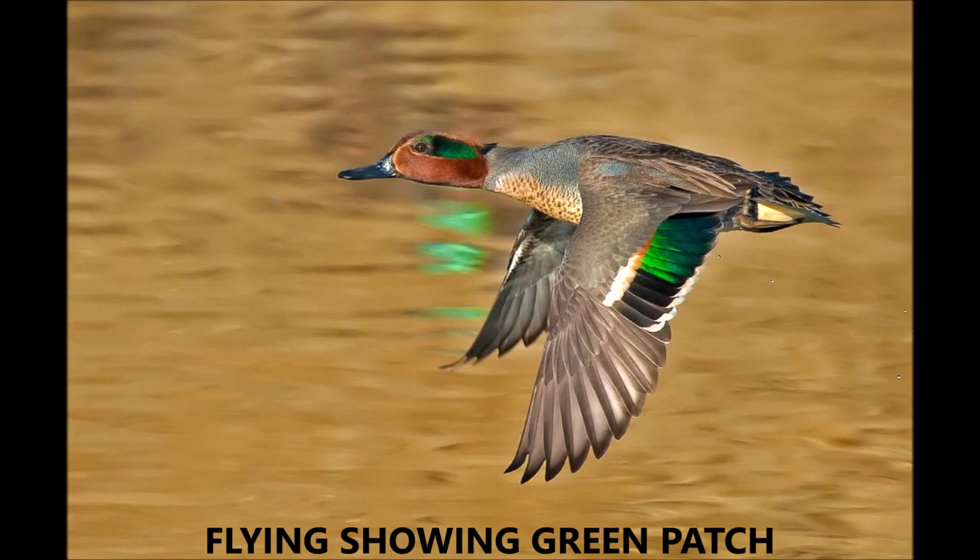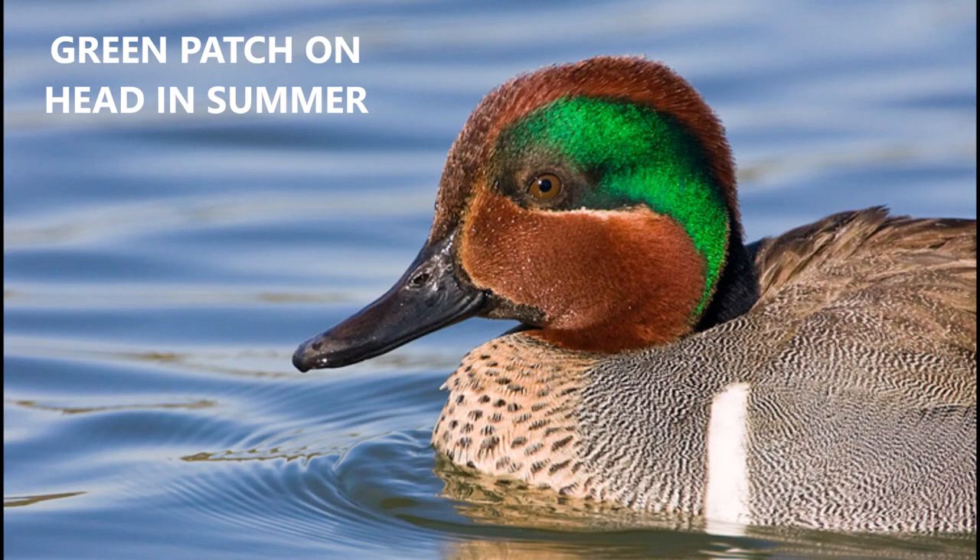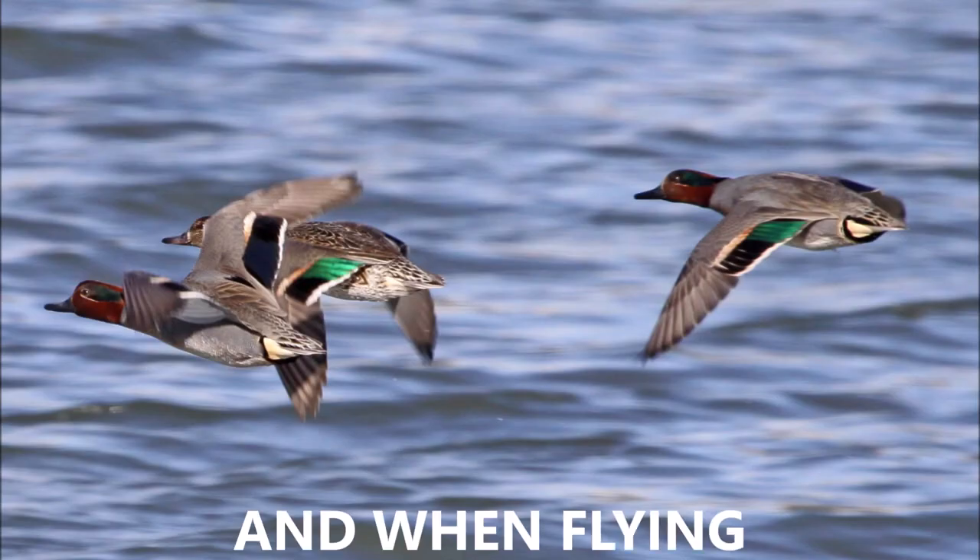Here's a flying pattern showing the green patch on the drake. Here's another with a nice green patch on the head. And when flying, you can see the green patch a little better, and you can easily tell it's a green-winged teal.